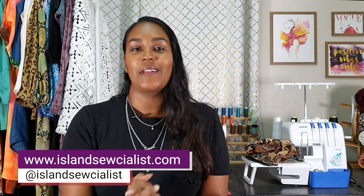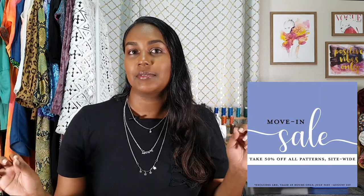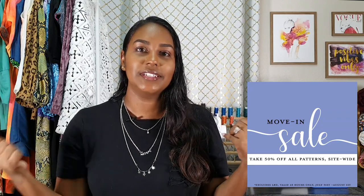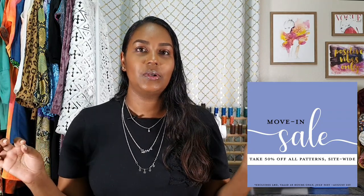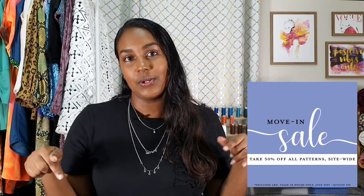Hi everybody, Kira here, Island Socialist on Instagram and my blog is islandsocialist.com. Welcome to another video. This one is super exciting because Love Notions is having a massive 50% off sale on everything on their website. If you want some inspiration on which patterns to grab, I am going to be showing you some of my favorites. My link is in the description box below.